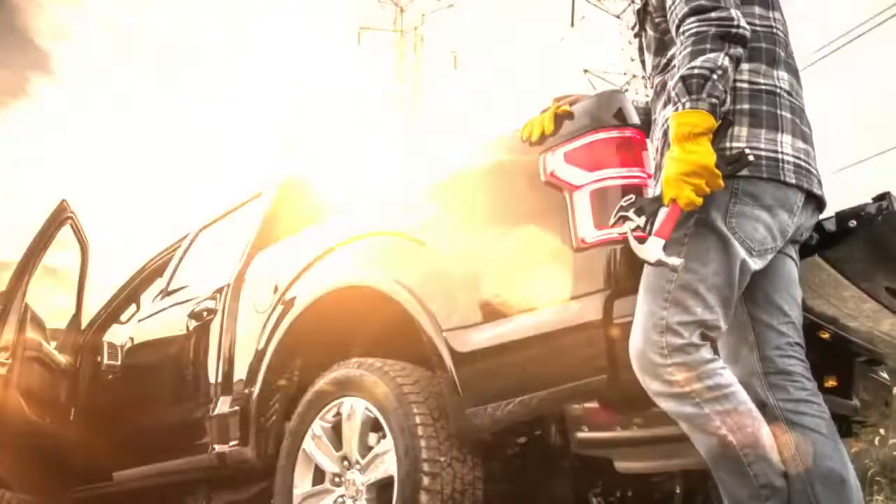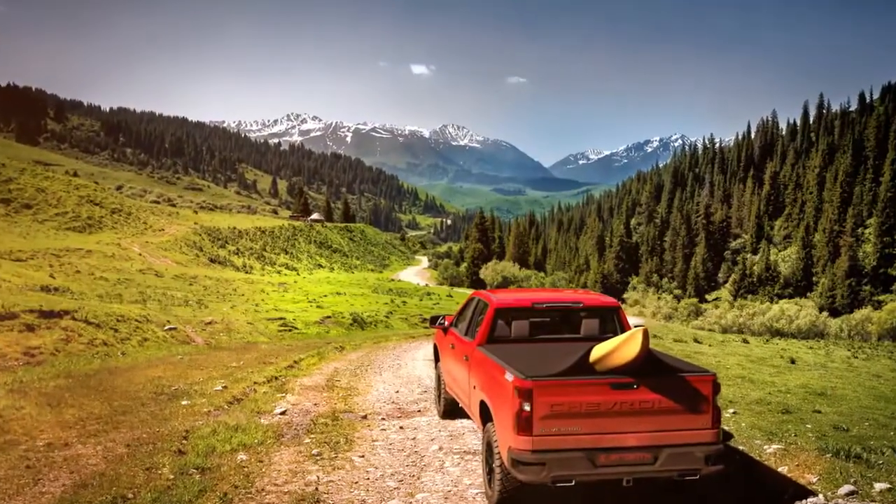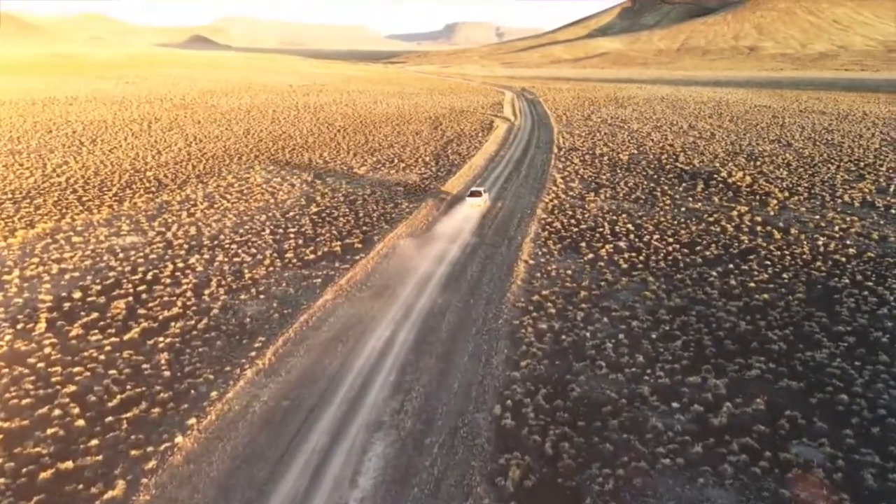Whether you use your truck for work or for play, at Sawtooth Tonneau, we've made it our mission to help you do more with the pickup truck you love and depend on.